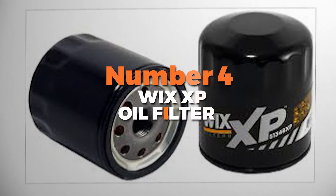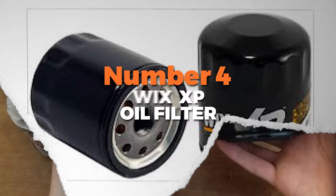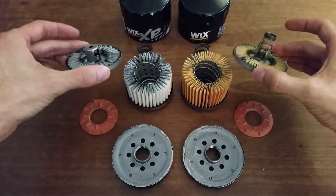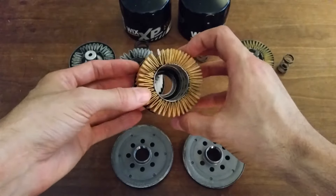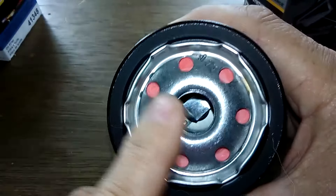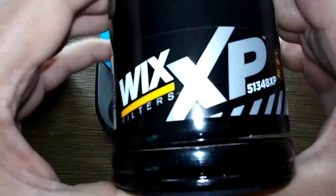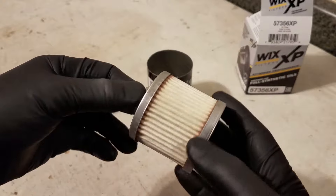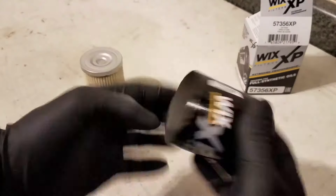Number 4 is the Wix XP Oil Filter. This oil filter is all about performance and durability. It's designed to handle synthetic oils, which are known for their high performance, so if you're using synthetic oil, this filter is a perfect match. It's like having a top athlete taking care of your engine, making sure it's always in peak condition. One of the best things about this oil filter is its heavy-duty construction — it's built tough to withstand extreme driving conditions.